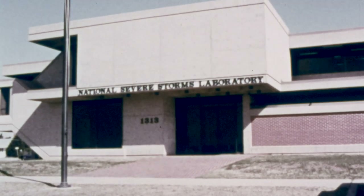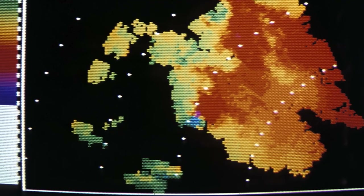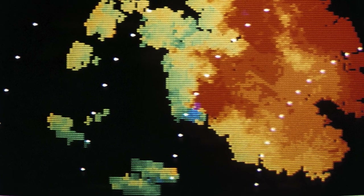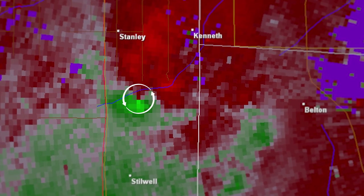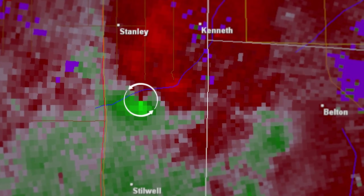It wasn't an immediate discovery. We saw the data a few months after it was collected and began to see these strange signatures probably six months after the data was collected. The Doppler radar data revealed a rotation signature of a tornado that appeared aloft in the storm 15, 20, 25 minutes before the tornado touched down. That became called the Tornadic Vortex Signature, or TVS, and that signature has gone on to be used operationally, helping get lead time in tornado situations.